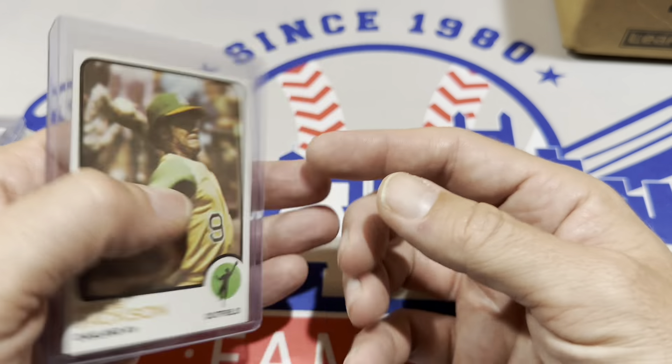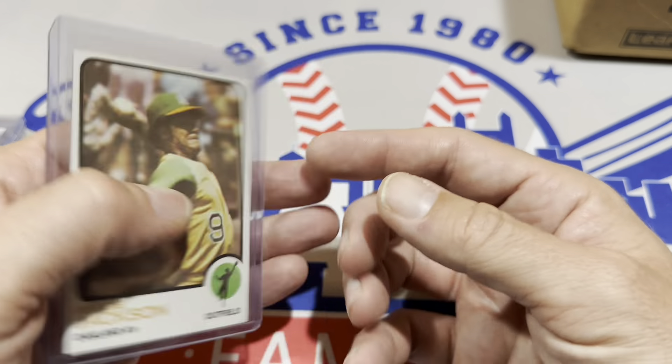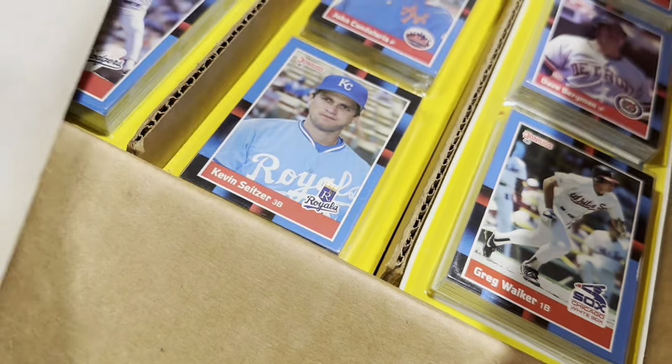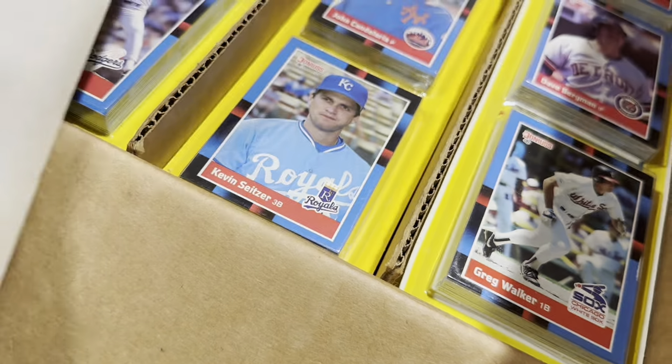As a freebie from Main Street Hobby, I got an entire case — 48 count Donruss display blister packs. They were $2.39 back in the day. I'm probably just going to give these away — maybe slide one into packages I send out. Really cool stuff from the guys at Main Street Hobby in Johnstown, Pennsylvania. Make sure you put them into your rotation.